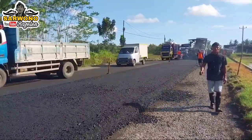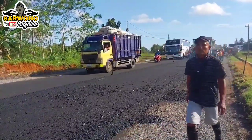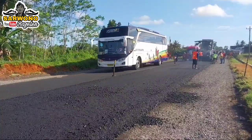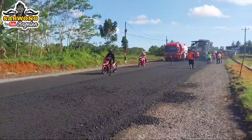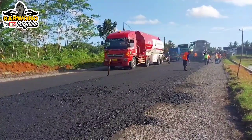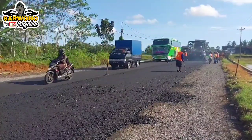Untuk jalur dari arah Jogja sudah dibuka, ini banyak sekali, ramai sekali kendaraan yang melintas. Nampak iring-iringan kendaraan yang melintas.